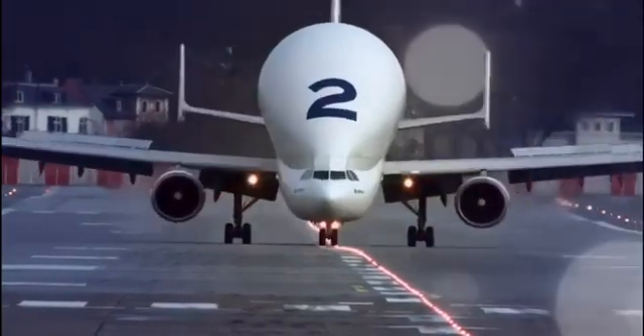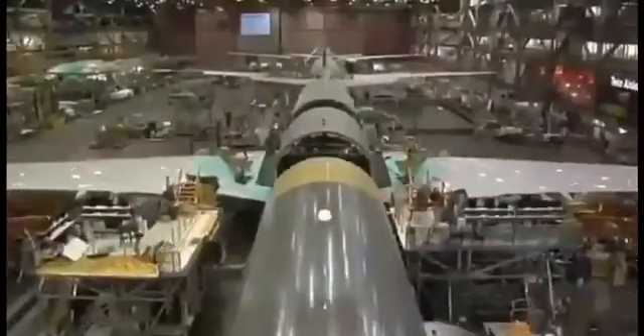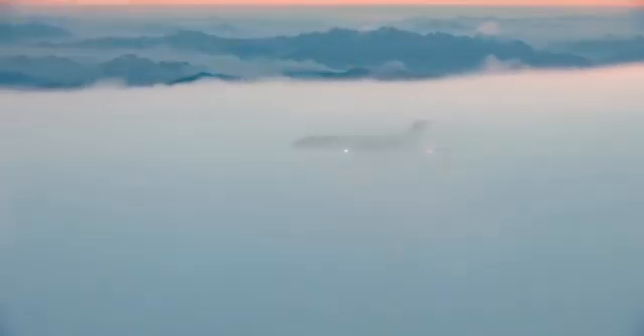Hello aviation enthusiasts and welcome back to FlipSlide05. I'm your host Solomon and today we are taking you behind the scenes into the fascinating world of aircraft manufacturing, testing, certification and the journey from production to the skies. So buckle up and let's dive right in.